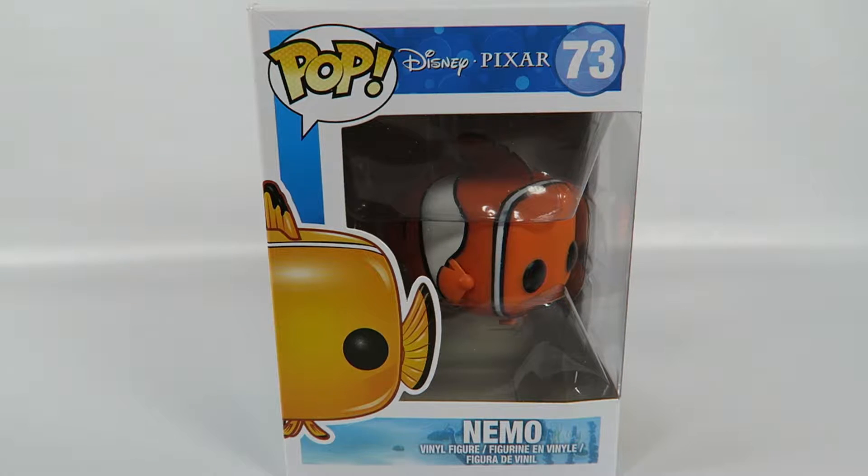Hey guys, how's it going today? We're going to be opening up another Funko Pop vinyl, this one from Disney's Pixar animated film Finding Nemo, number 73.